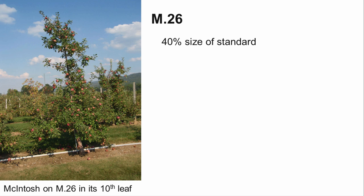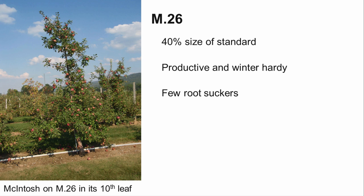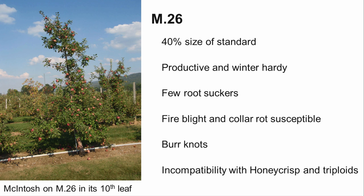M26 produces a larger tree than M9, about 40% the size of a standard seedling apple, and can produce a dwarf or semi-dwarf tree depending on the scion, production system, and soil type. It is precocious, productive, and winter-hardy, and produces few root suckers. M26 is susceptible to fire blight and collar rot, and should not be planted on wet sites. It is also prone to developing burr knots, so precautions are needed to prevent the establishment of dogwood borers.